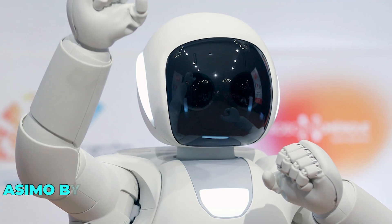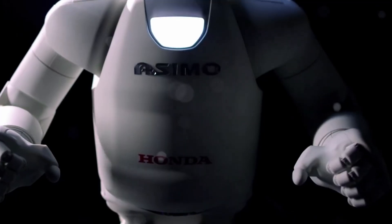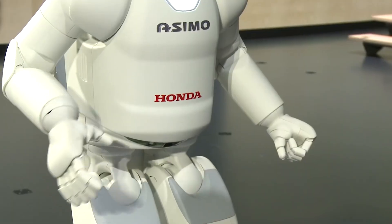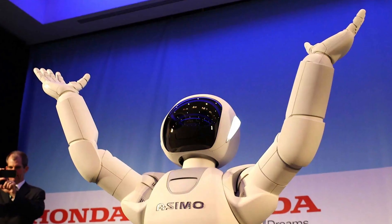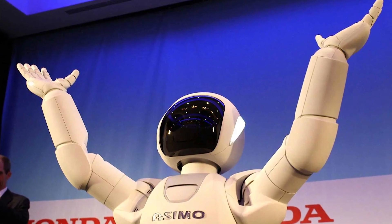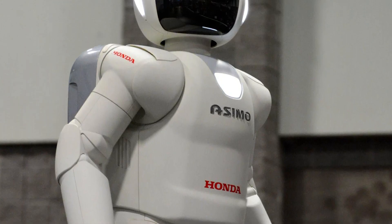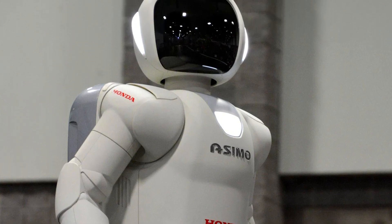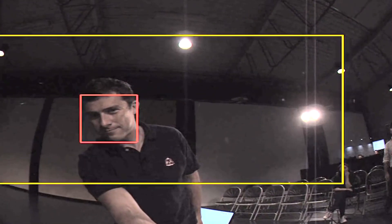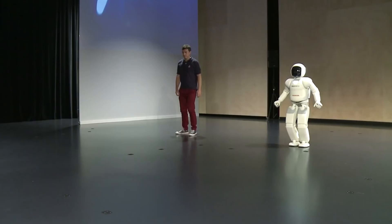Number 9: ASIMO by Honda. ASIMO, developed by Honda, is a true marvel of engineering and robotics. With its lifelike movements and advanced capabilities, ASIMO represents the pinnacle of robotics technology. Equipped with sophisticated sensors and artificial intelligence, ASIMO can navigate complex environments, interact with humans, and perform a variety of tasks with remarkable precision. ASIMO's versatility extends beyond its impressive physical abilities.